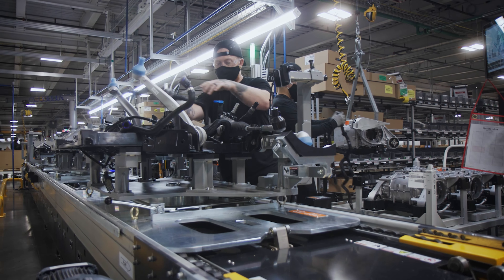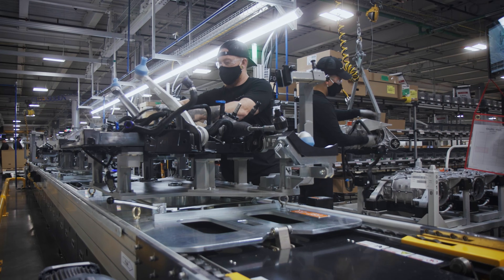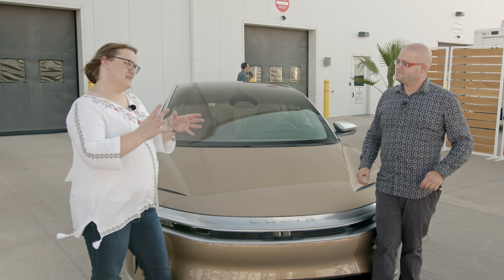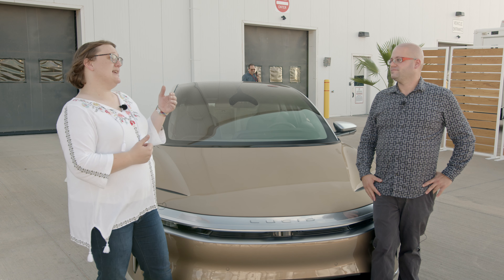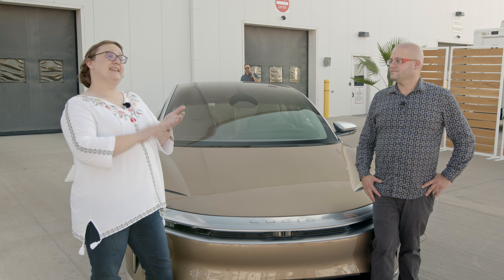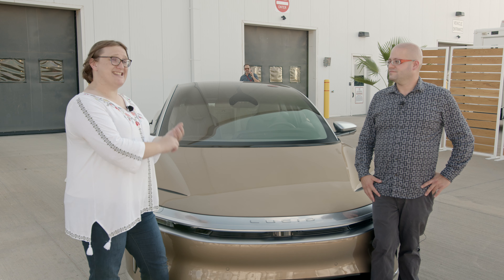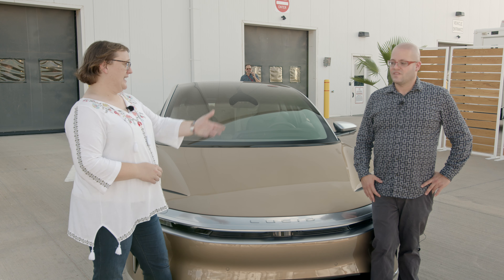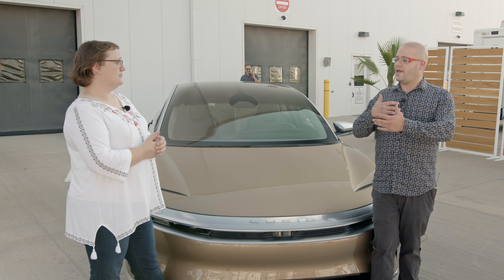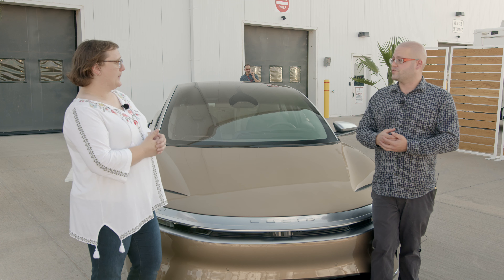They don't want people driving these cars and saying this is a great first effort for a startup. Now, the first place we toured this morning was the battery and drivetrain production facility. That is where the battery cells — which come from LG Chem right now, although Lucid said they are able to work with other manufacturers as well — are processed.